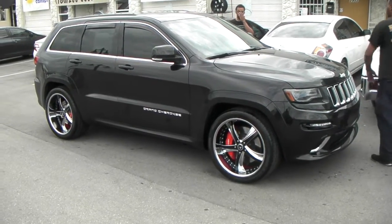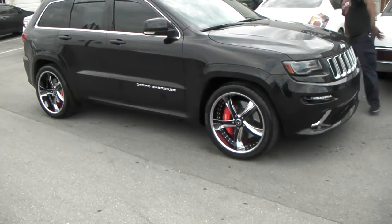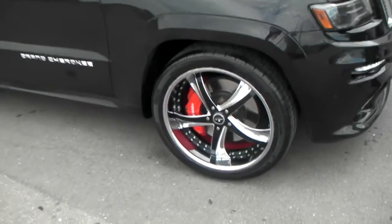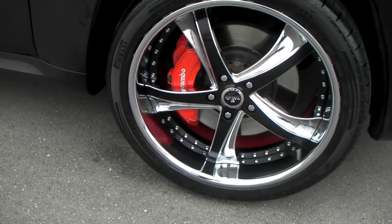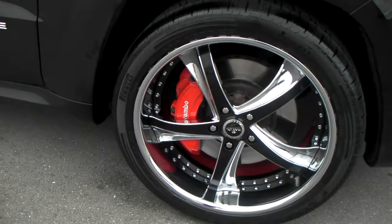305/35/20 — just a little bit above the stock size. Great looking wheel, came out really nice. Give you a look at that 5 inch lip. Again, that's a 305/35/20.